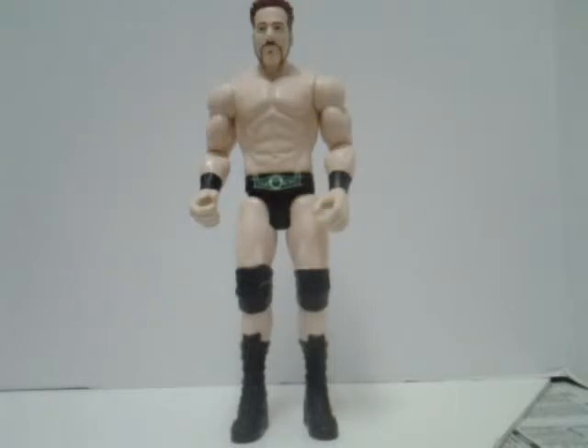That's my review for the large-scale Sheamus figure. He's about 12 inches tall. I recommend him for everyone. I hope you enjoyed this review. Don't forget to subscribe to my channel. Peace. Love. Salve Raiders. Bye.